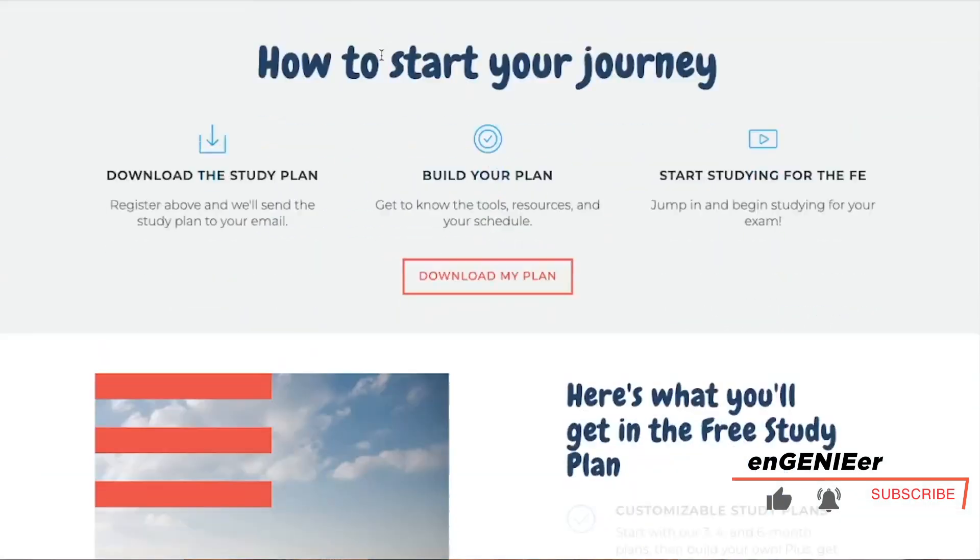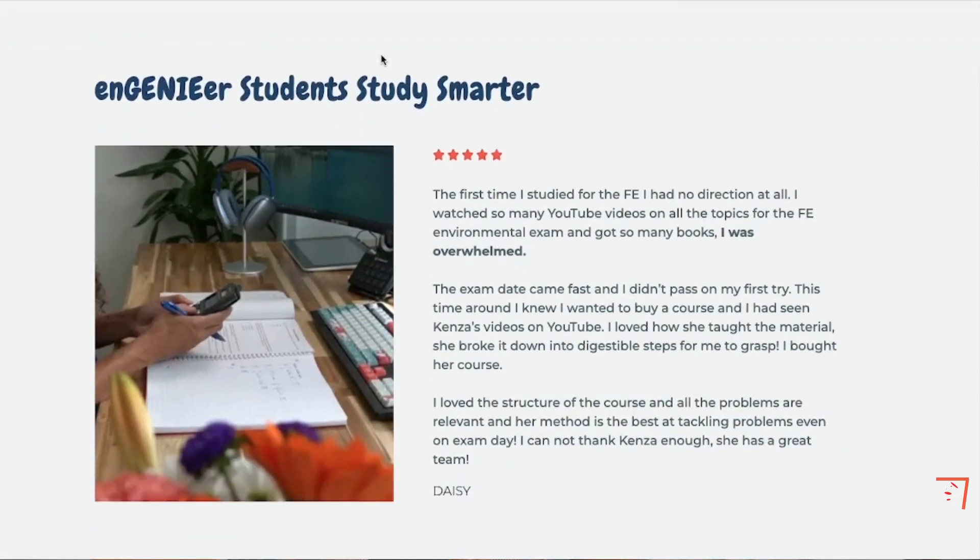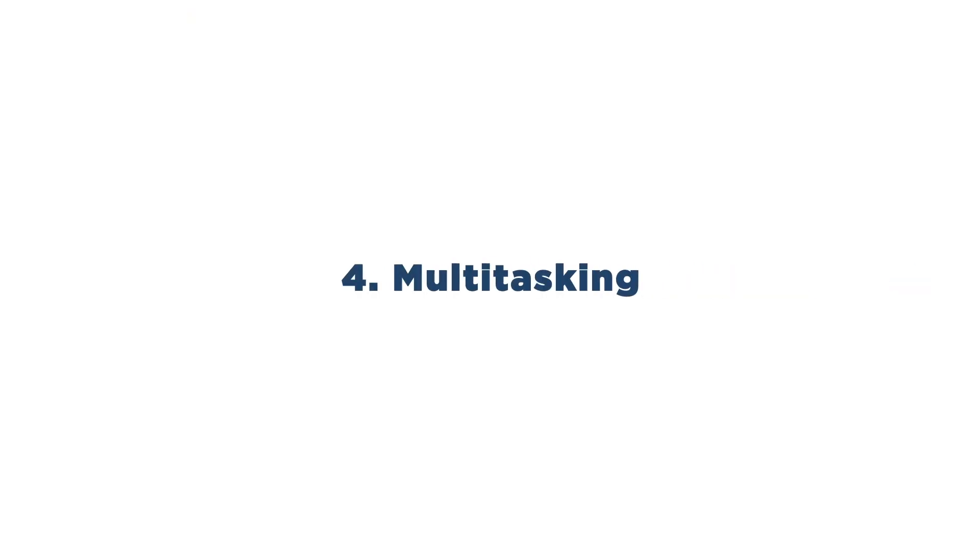And if you want more problems, concepts, and tips on how to pass the FE exam, don't forget to like and subscribe. Outdated study tip number four: multitasking.